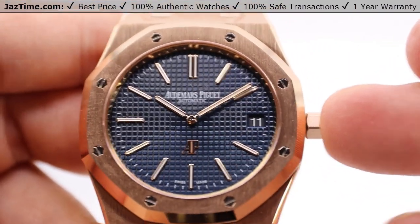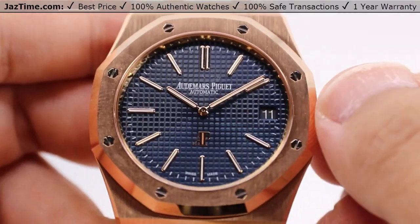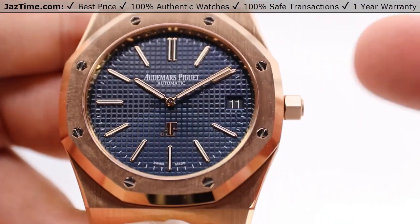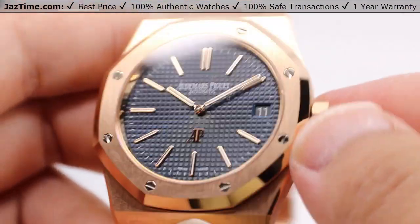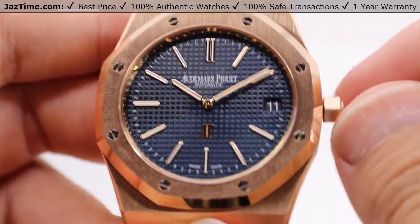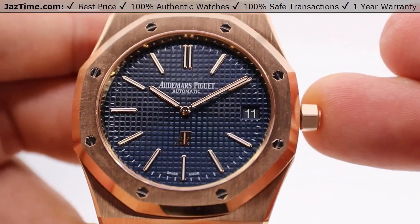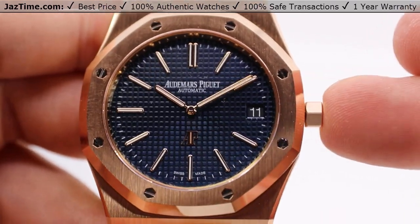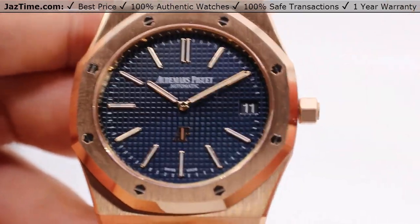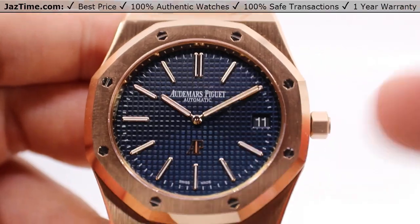All you need to do is simply press the crown back in to maintain that water resistance. Now, something about the modern Royal Oak is that it has the screw-down crown, which does give it a bit more water resistance. They're still rated for the same 50 meters, but you have better peace of mind with the screw-down crown. This one is just a pull crown, so for that peace of mind you'll probably want to go with the screw-down crown, but this one does not come with it.